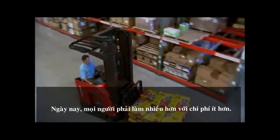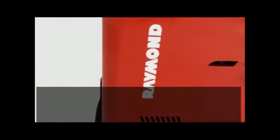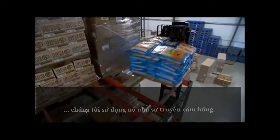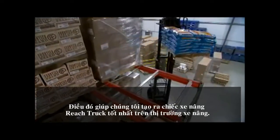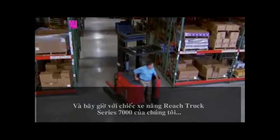These days everyone has to do more with less. At Raymond, we don't just understand this challenge — we use it as inspiration. It's what helps us create the best reach fork trucks on the market. And now with our 7000 series reach fork trucks, the productivity bar just got raised.